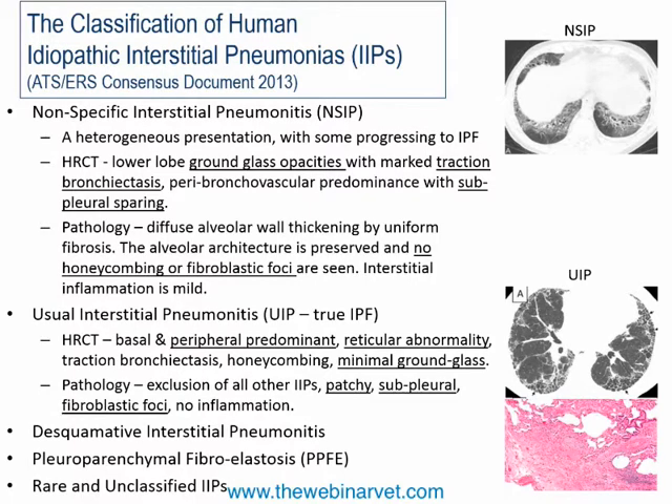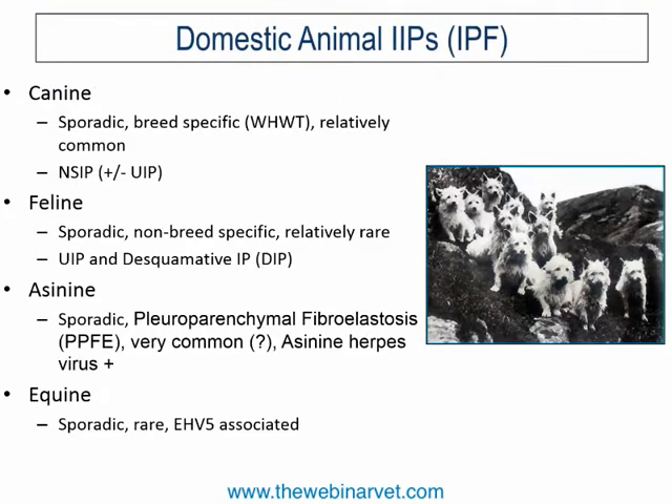Other conditions in the classification include desquamative interstitial pneumonitis, and pleuroparenchymal fibroelastosis, or PPFE — which is actually a disease of the donkey and not, to my knowledge, seen in dogs or cats. There are also other very rare and unclassified forms of idiopathic interstitial pneumonias. When talking about domestic animals, we are primarily focused on this broad category of IPF.